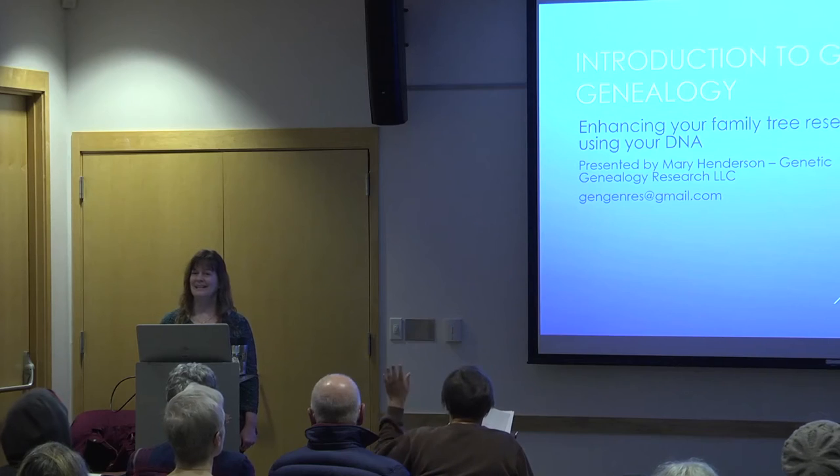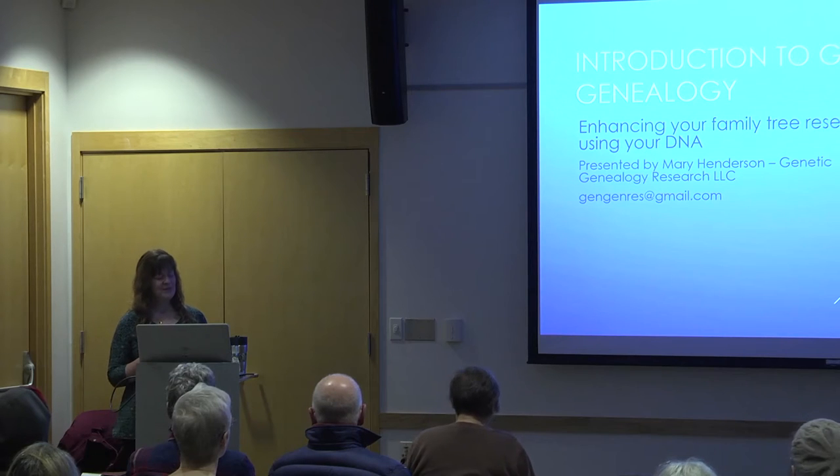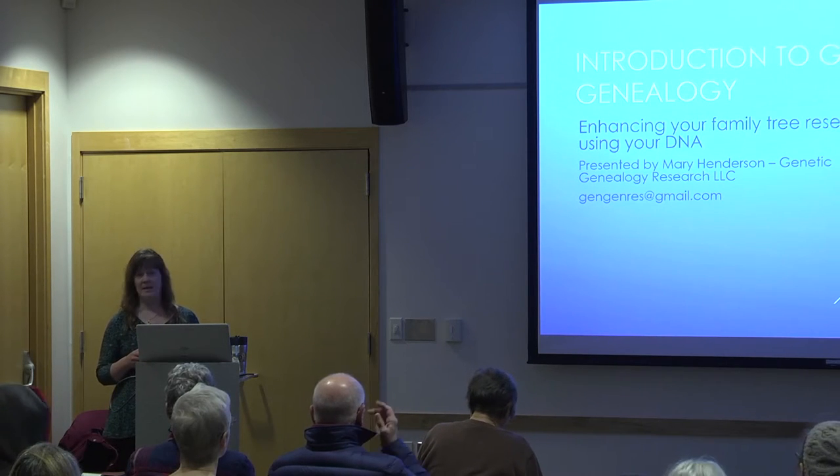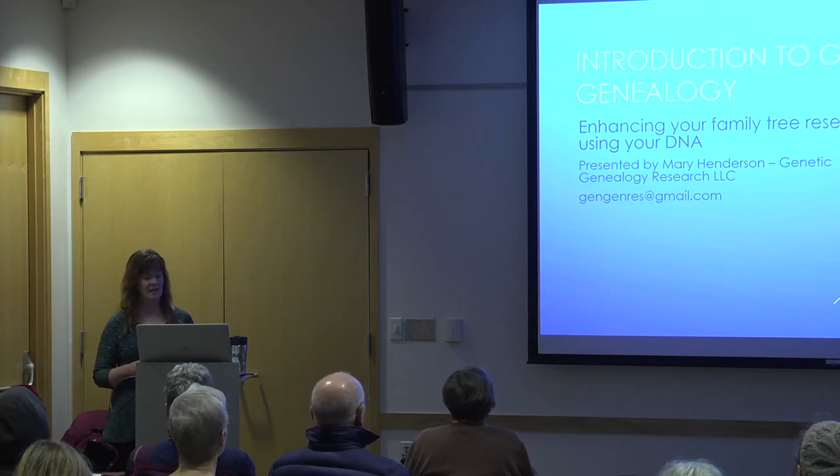In the old days we had to do it by looking at census records and wills and birth certificates and death certificates — we really only had a paper trail to go by. And now we have DNA that can help us confirm or refute what we've discovered through our paper trails. It's really a hot topic right now, being advertised very heavily. It's very affordable and a lot of people have done DNA testing already.